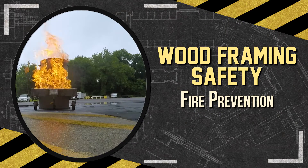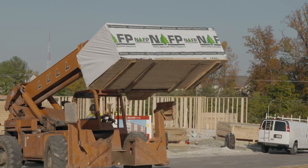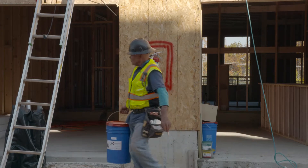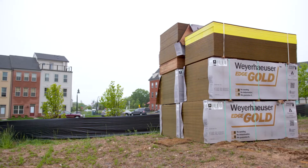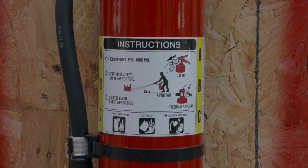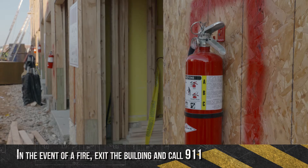Fires are more common on residential construction job sites than many think. Working with a variety of combustible materials such as lumber, adhesives, gasoline, and other flammable materials can lead to dangerous and costly fires. Make sure all combustible materials are not stored within 10 feet of a structure. Keep fire extinguishers easy to reach and be trained on how to use them. In the event of a fire, exit the structure and call 911.